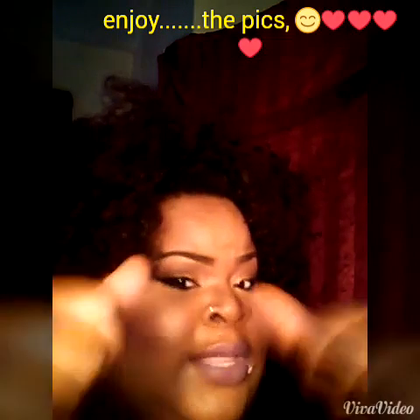I use my Pro Concealer under my eyes and my tear duct. And that's about it. If you like this video, thumbs up, and I'll see you in the next video.